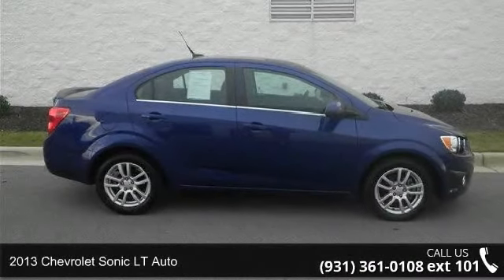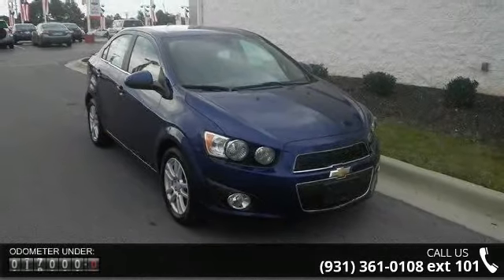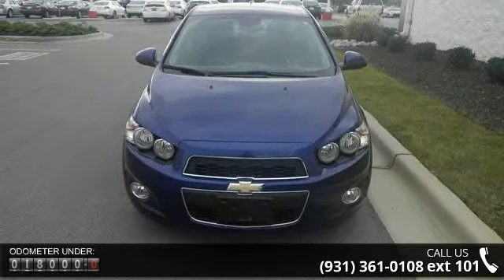Imagine yourself in this 2013 Chevrolet Sonic. If you are looking for an automobile with great features, look no further. This vehicle comes with a reliable 4-cylinder engine connected to a smooth shifting automatic transmission.